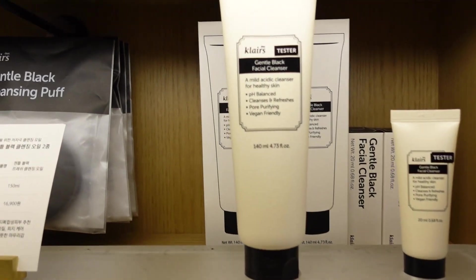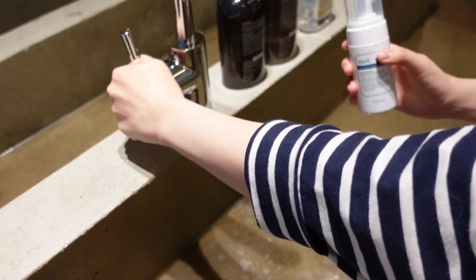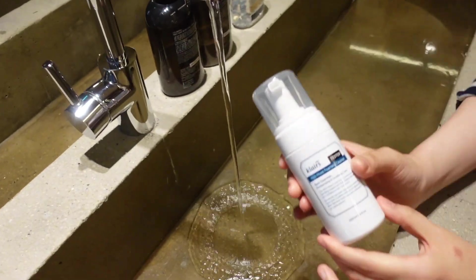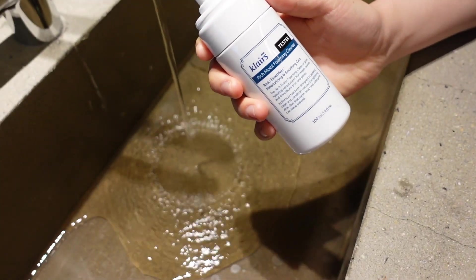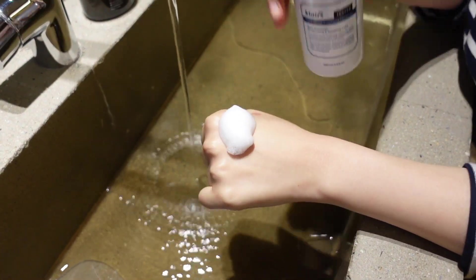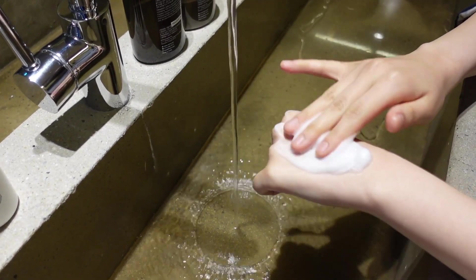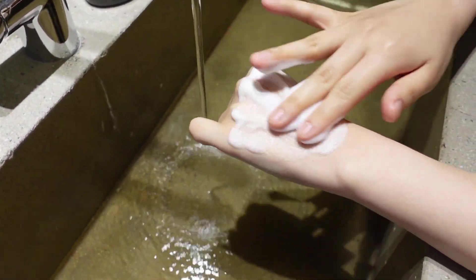I'm excited to try this one. This is the rich moist — it's pH balanced. And even though it's a foam, it's still not drying; it's still really good for sensitive skin. It's very soft.